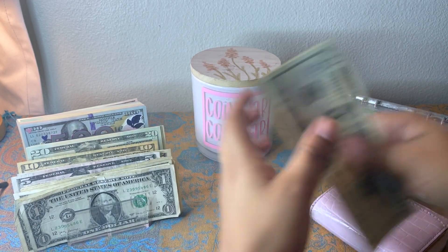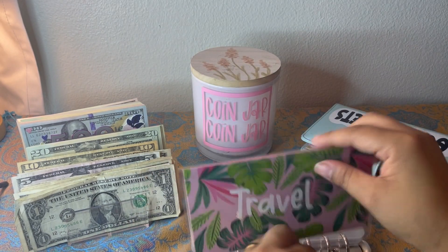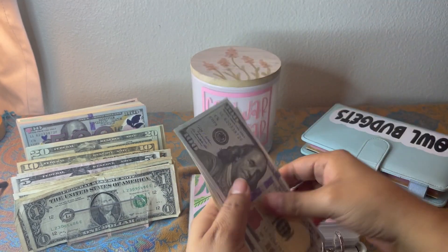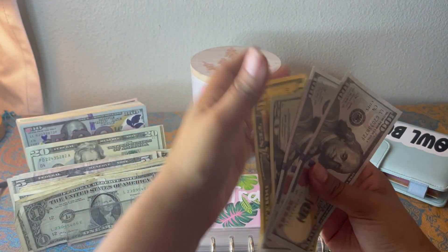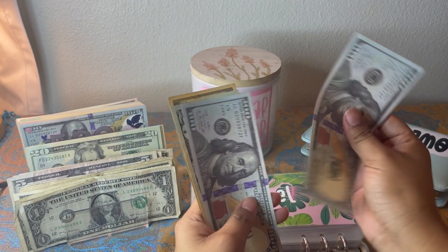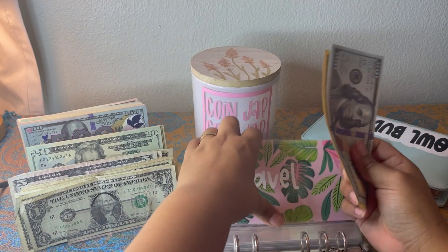Then we'll go ahead and go into my star binder. Travel is going to get five dollars. I'm gonna put a five back and add a ten, so travel now has 100, 220, 40, 50 — $250 in travel.